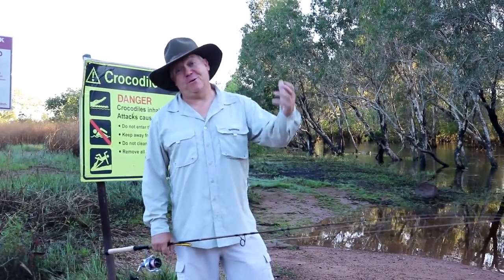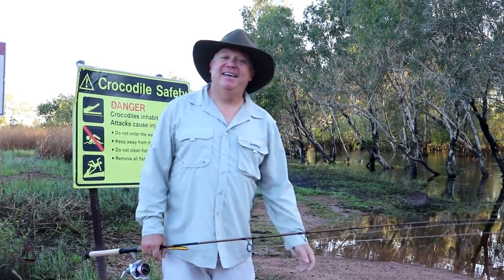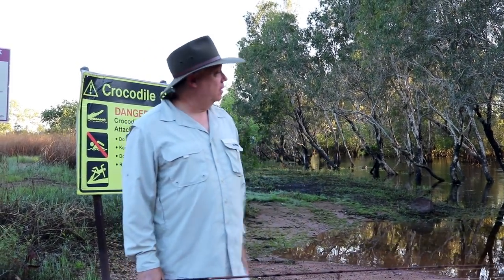G'day guys, Paul here from The Hook and The Cook, welcome back to the channel. Today I'm in Darwin and this is Kakadu National Park.